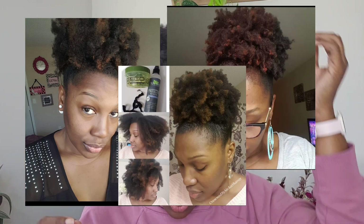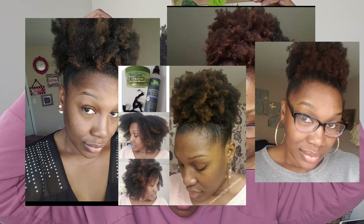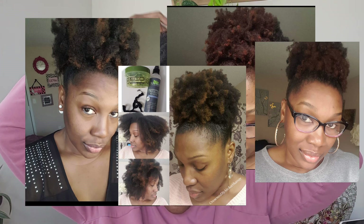A puff can create the illusion that you have more hair than you really have. A puff is my go-to — if you try a new hairstyle and it doesn't turn out, pull your hair into a puff. When your twist-out, braid-out, or wash-and-go is on its last leg, a puff is your go-to. If it feels too tight, take it down.